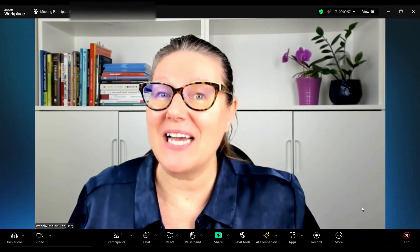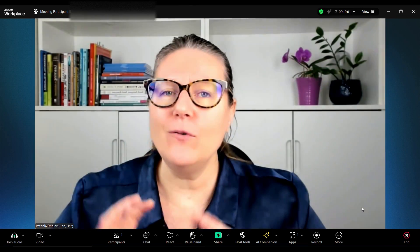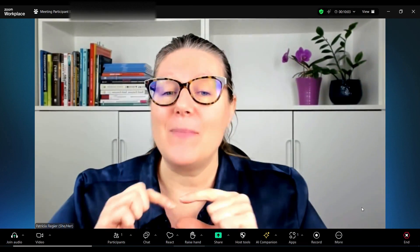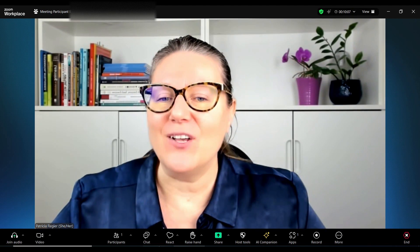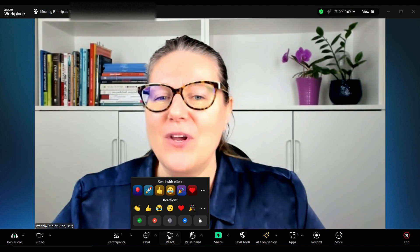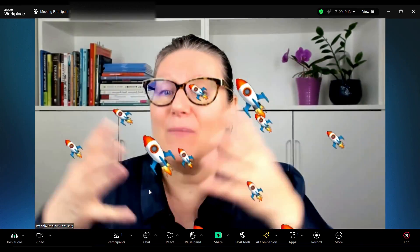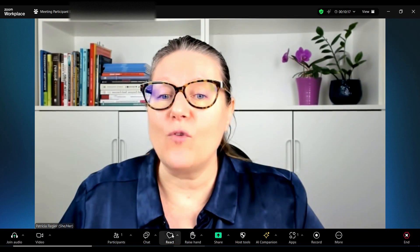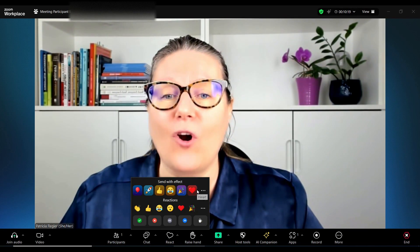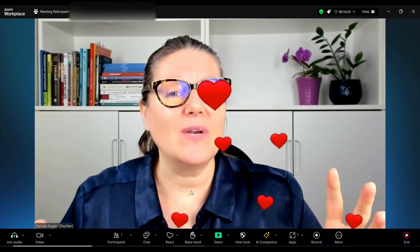Hopping on real quick to show you something I just noticed yesterday when I updated my Zoom. There are a few new things that we'll need to explore, but the navigation bar here at the bottom looks a little bit different, and there's something brand new where you can have some new reactions, and this can be captured in a recording as well, which is a lot of fun. So for your next meeting or workshop online, you can play with some of these things.